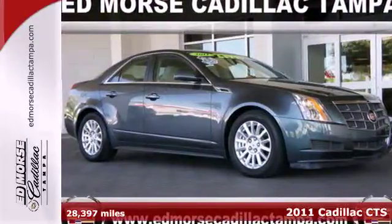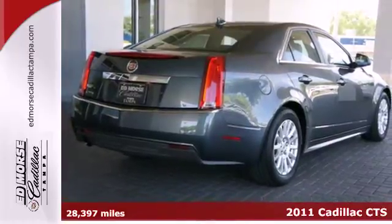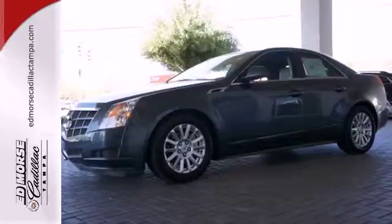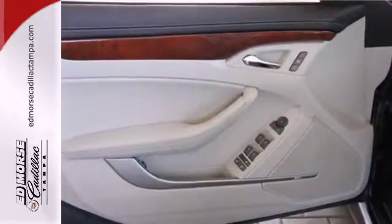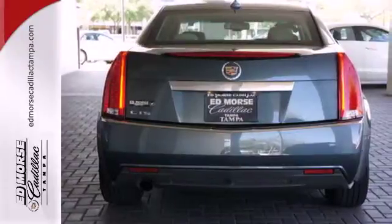Here's a 2011 Cadillac CTS. It offers unmatched elegance and supreme comfort with standard features including dual-zone climate control, plush leather seats, power heated mirrors, and a premium audio system with MP3 input and adjustable speed-sensitive volume control.